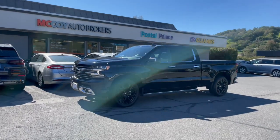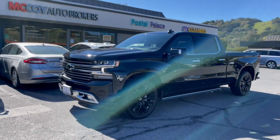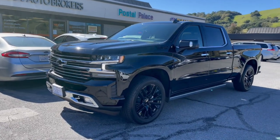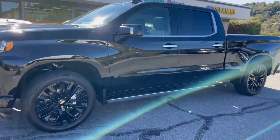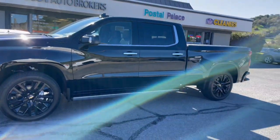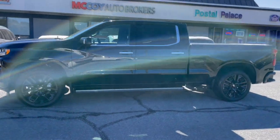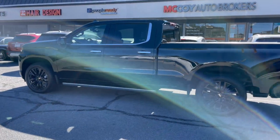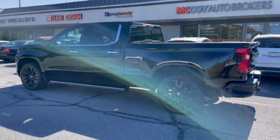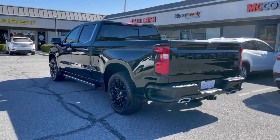How's it going everyone? It's Alex from McCoy Auto Brokers, bringing you another client vehicle walk around. Today our client selected the all-new Chevrolet Silverado 1500 Crew Cab High Country Long Bed. In just a moment we'll dive in and see some unique features about our client's new pickup truck. If you're new to our channel, subscribe to McCoy Auto Brokers, follow us on Facebook, like our page on Instagram, and see why we're Yelp's number one rated auto broker in Marin County.